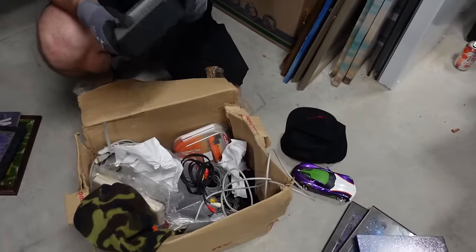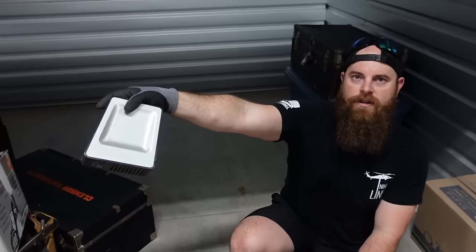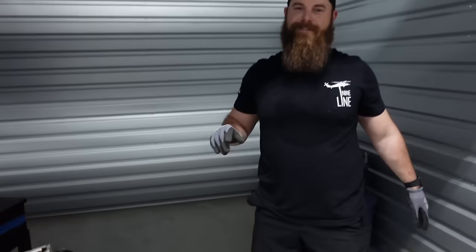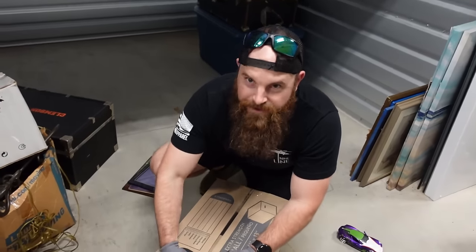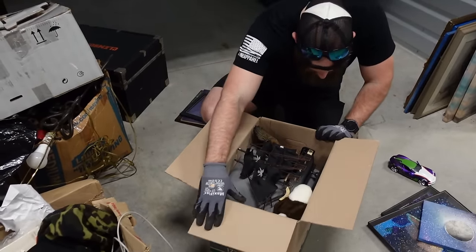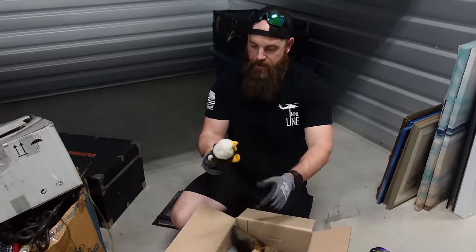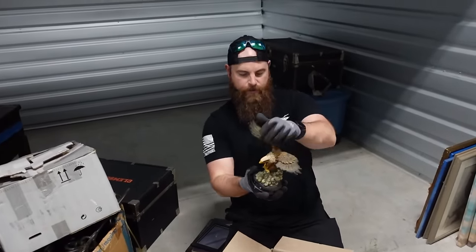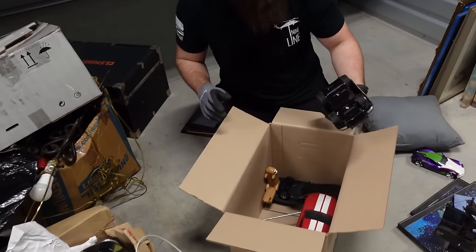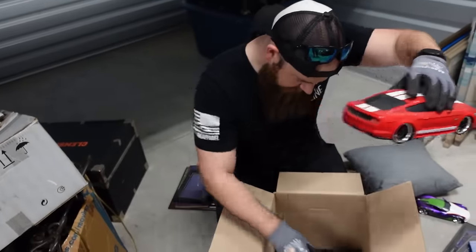This is the Maxtor external hard drive that was in the other bin. This is the only box that was actually closed - the rest have been opened. We've got a pirate ship - actually pretty cool. And another figurine, an eagle freedom bird, but this one's all chipped up.